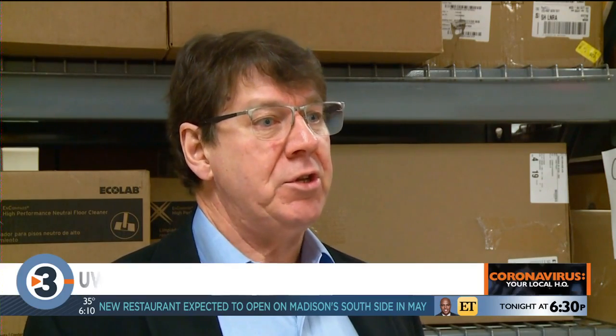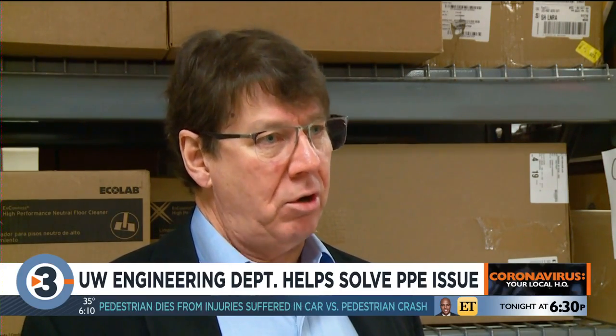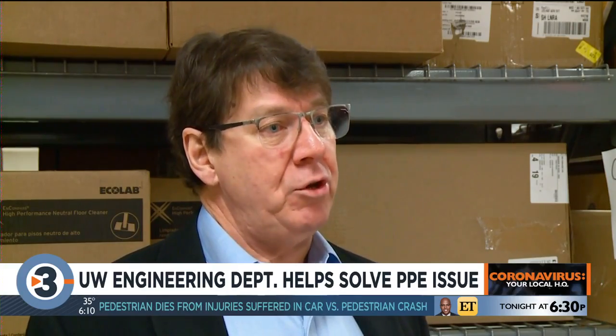They were able to take a sample of this hood and make this connector, which made it compatible with our paper blowers. And so, all of a sudden, we're now able to use that 1,000 units of stock, which we weren't able to use otherwise.